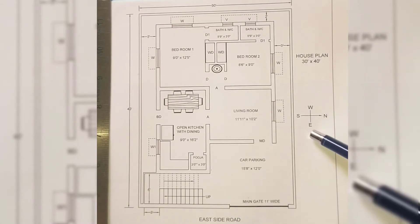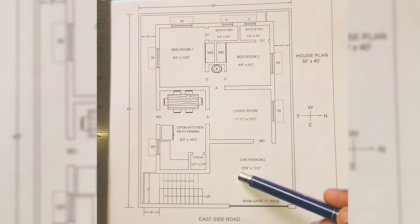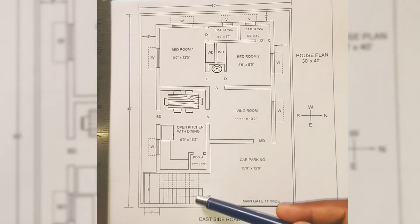The plot is east facing. The main gate is 11 feet wide, and as soon as you enter the gate you can see a car parking space of size 15 feet 8 inches by 12 feet, where you can park a car and a bike easily with enough space to walk around.